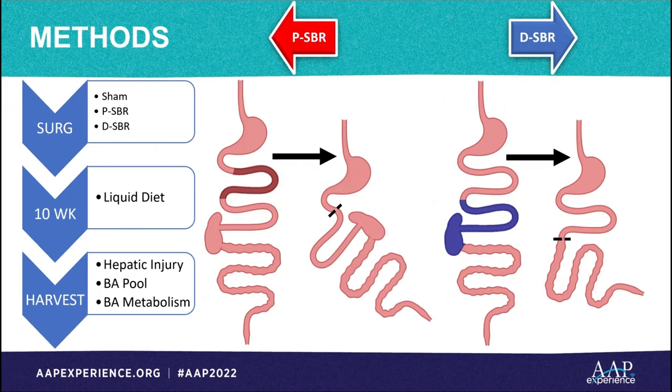We designed an experiment comparing mice that underwent sham, 50% proximal, and 50% distal small bowel resection. All mice were fed a liquid diet for 10 weeks after operation. At that time, liver injury, bile acid speciation, and bile acid metabolism were assessed.